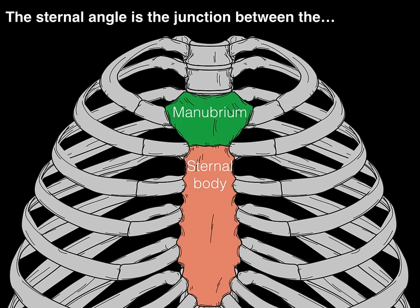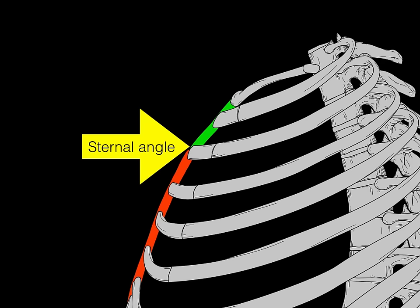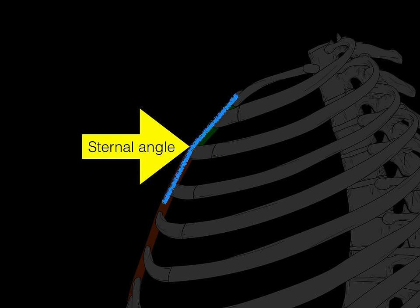Let's move this around so we can see a lateral view. The sternal angle is approximately 163 degrees in its angulation. It's not a huge angle, so it's not so much an angle you see as much as it is an angle that you feel or palpate.